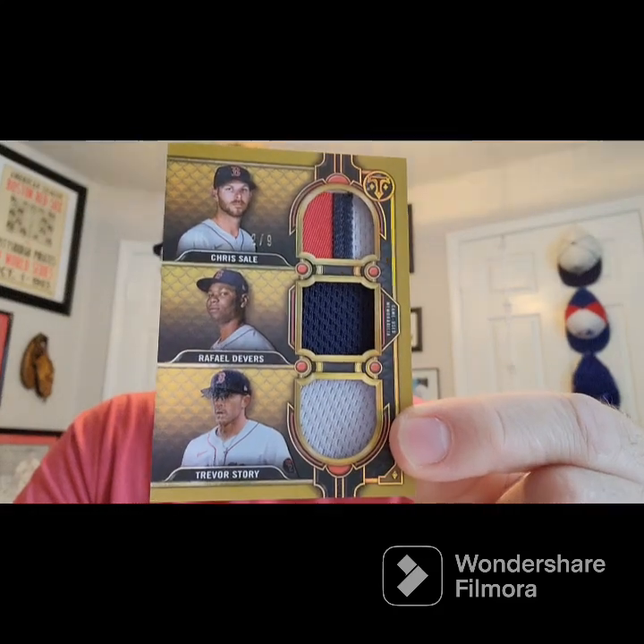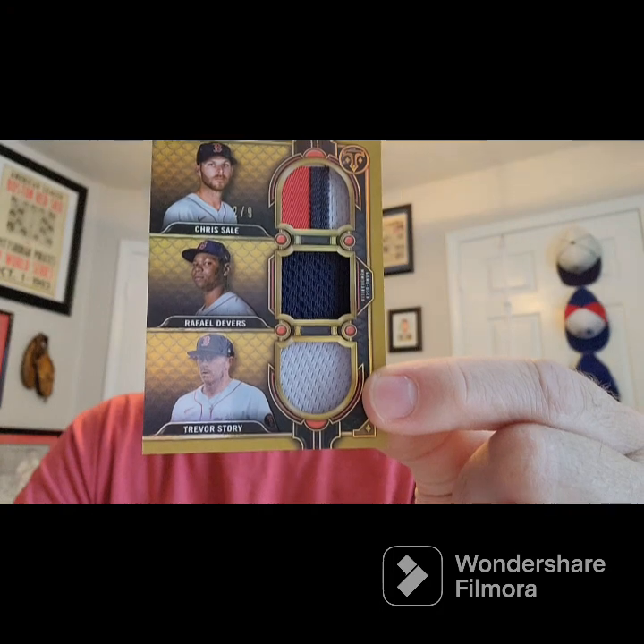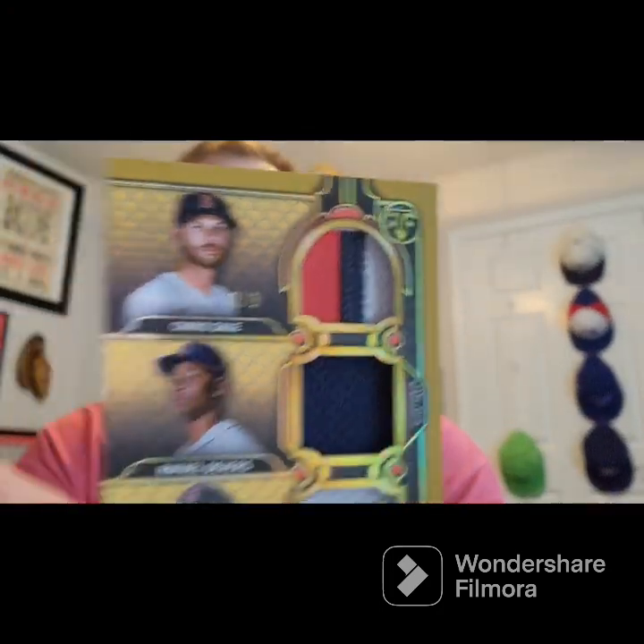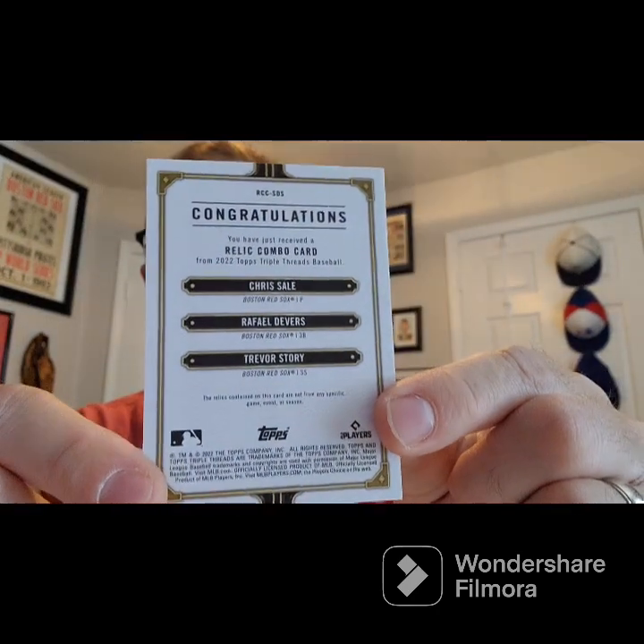The card I bought is this one — it's going to go in a mag. This is number two of nine, from 2022 Triple Threads — Chris Sale, Rafael Devers, and Trevor Story. I love this thing. Look at that patch for Sale; the other ones are little one-piece patches but still a nice card, really good condition, sharp, and that gold just pops.